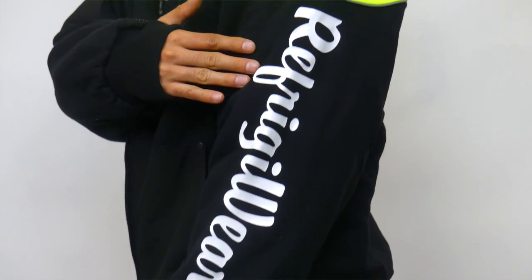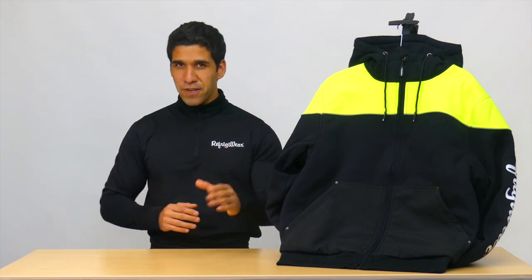The Refrigerware logo down the sleeve gives the sweatshirt a stylish touch. Edge out the cold with the Freezer Edge hooded sweatshirt from Refrigerware.